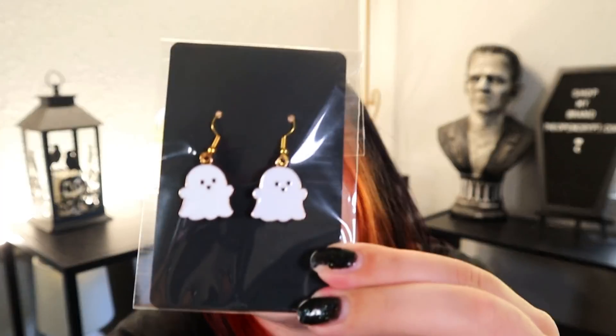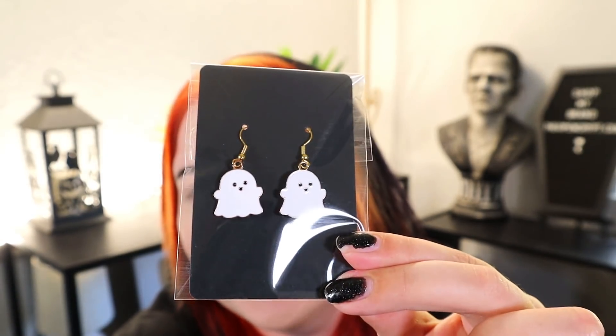Quick shout out to my shop, theopencrypt.com. I'm wearing my blank butcher earrings today, my little cleavers, but we just launched these super cute ghosties — I call them the ghosty boo earrings. They're super precious! I have my base face done and my brows, but I'm gonna add the blush and I have a whole bunch of eye products I want to use.